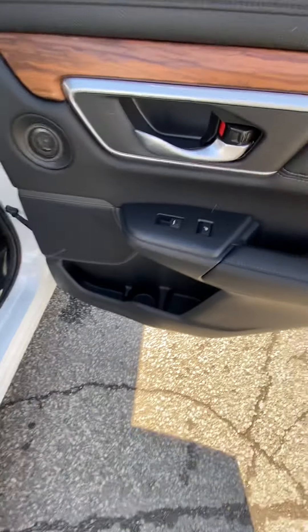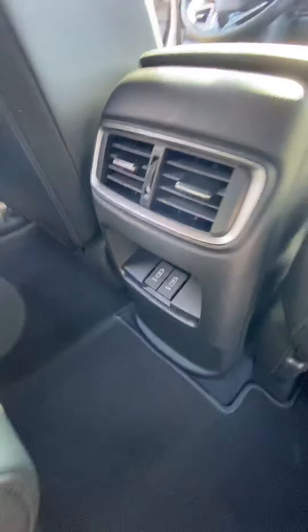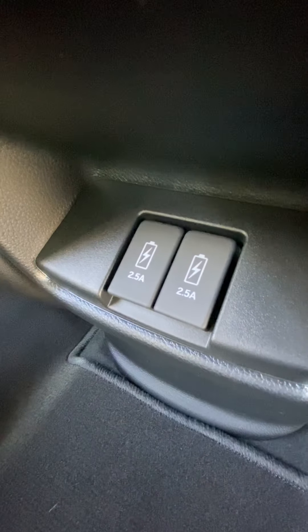Rear passenger-wise, you do have rear heated seats on the vehicle as well as powered windows. An additional door speaker, as you can see right down there, as well as two additional 2.5-amp USB ports there for anybody that's going to be in the back.